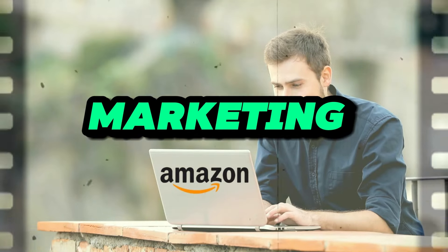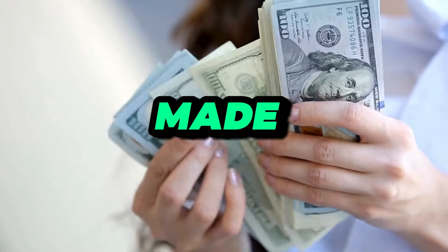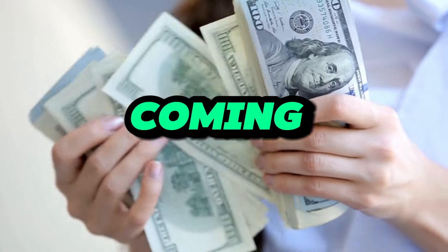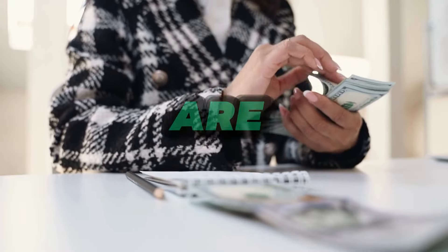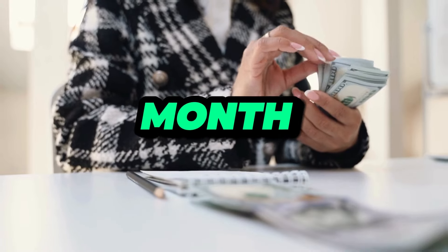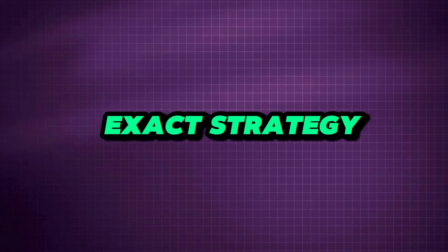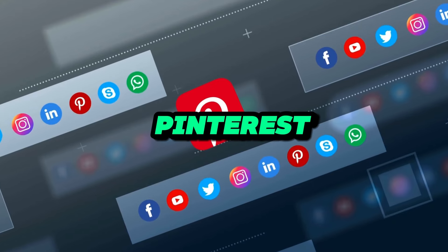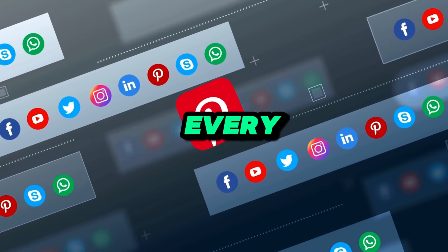I have been doing Amazon affiliate marketing since 2020 and I've made six figures from it, using free traffic coming from Pinterest. A lot of people are also doing the same thing and earning thousands of dollars each and every month. Today I'll be showing you the exact strategy that you can use to start promoting your Amazon affiliate products right here on Pinterest and make thousands of dollars every single month.